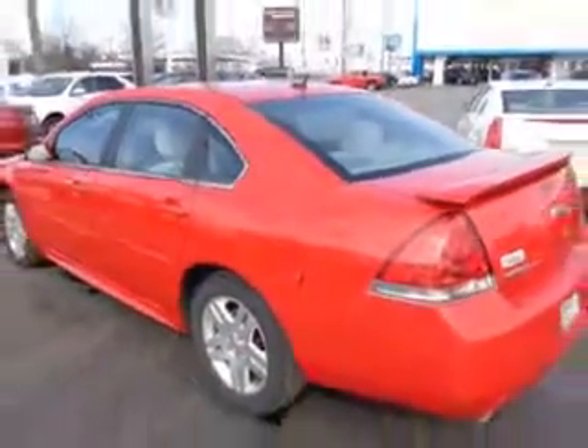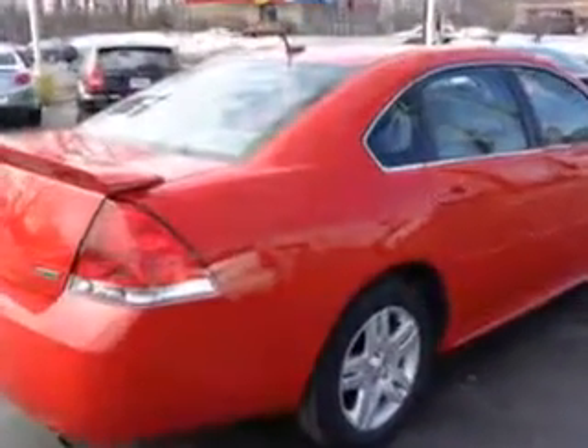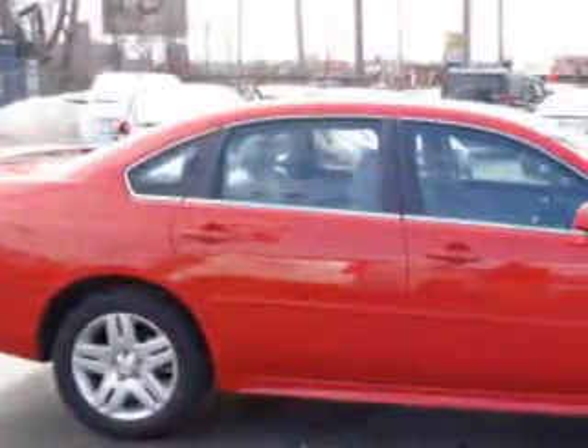Enjoy this great car with features like Side Impact Airbags, Dual Airbags, Alloy Wheels, Single CD Player, OnStar System, and much more.